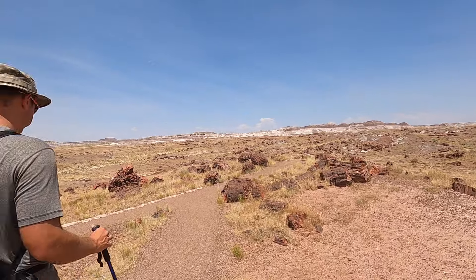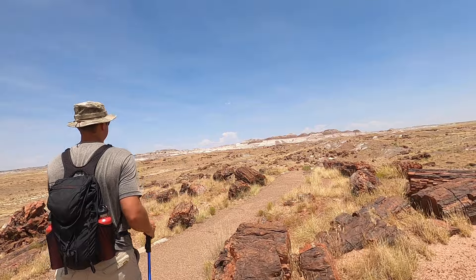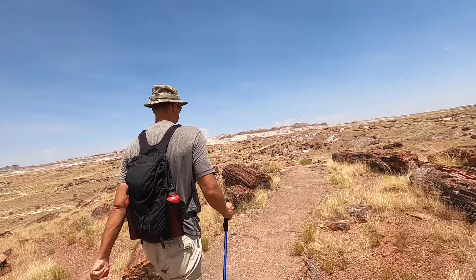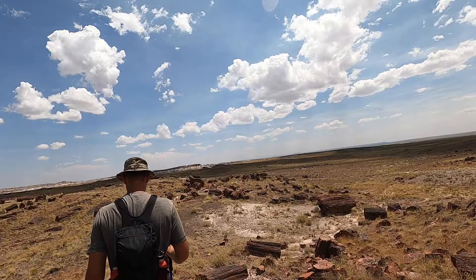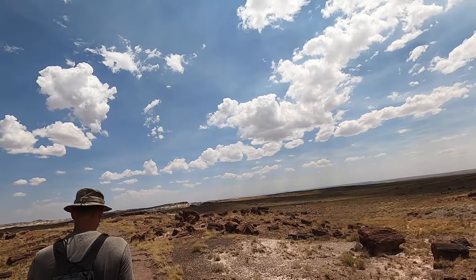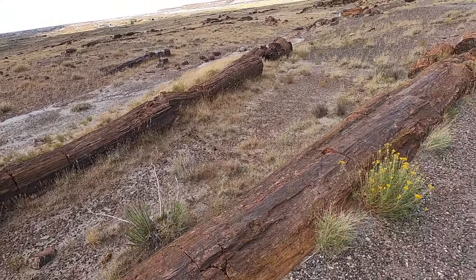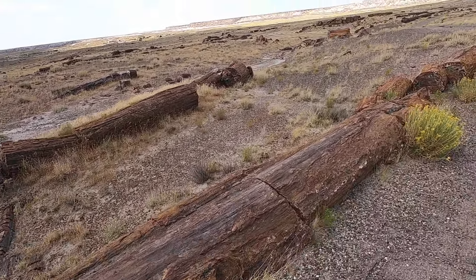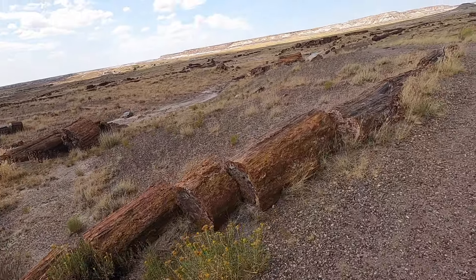Heading to the Long Logs Trail — it's a pretty good stroll, you just have all this petrified wood beside you everywhere. We're still looking for the long log; we think this might be it but we're not really sure — there's a lot of long logs out here. There were some big trees here once upon a time.